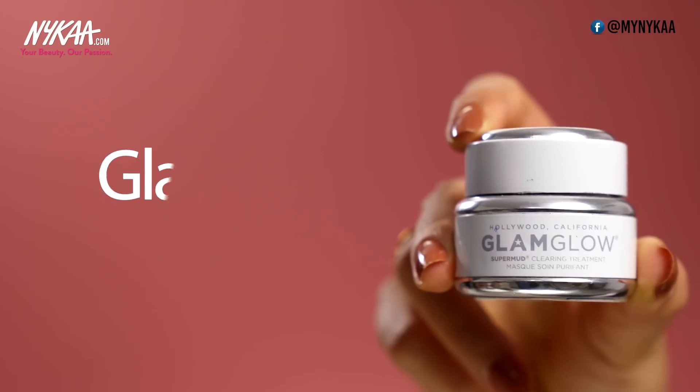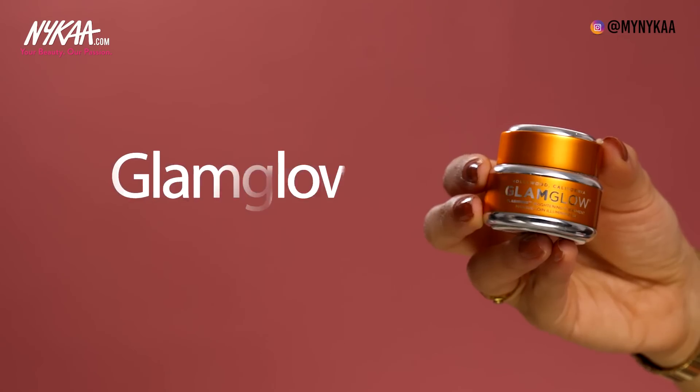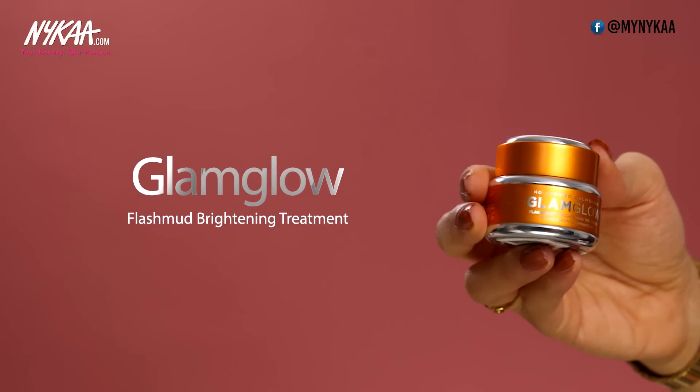When it comes to masks — mud masks in particular — there is no brand like Glam Glow. My favourite, and I think everyone's favourite, is the Glam Glow Super Mud Clearing Treatment. You can use this all over your face if you have really oily or acne-prone skin, or even use it as a spot treatment for troubled areas. They also have the Flash Mud Brightening Treatment, which really exfoliates your skin leaving it bright and fresh.